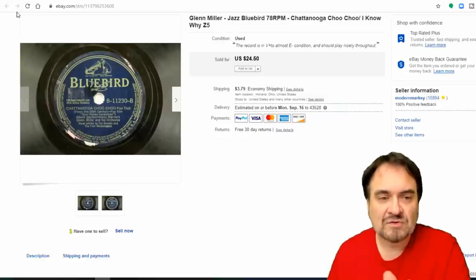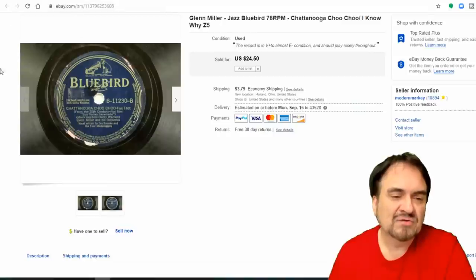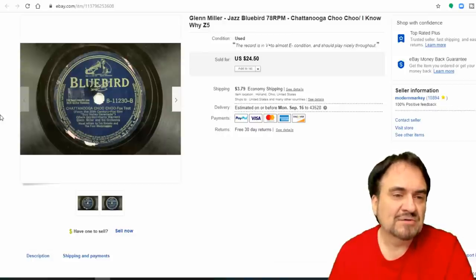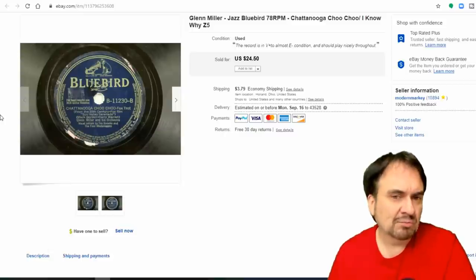Here's 'Chattanooga Choo Choo' by Glenn Miller — a nice sale, $17.50 plus shipping. I might have been able to get a little more, but there are some label issues. If the condition was E-minus to E, I would have gotten $24 or $25. The label has a black dot smudge under the E and U, damage to the bird, white flecking, and some smudges. Label condition is important on these records. I just accepted the offer as-is because of those issues.